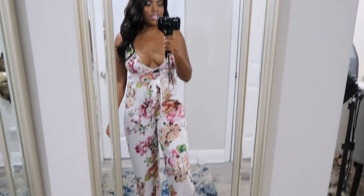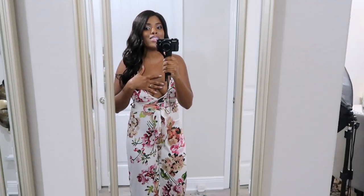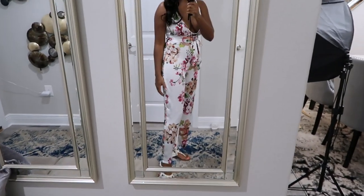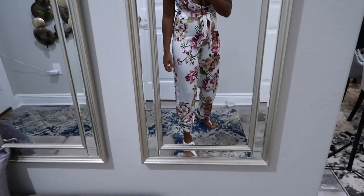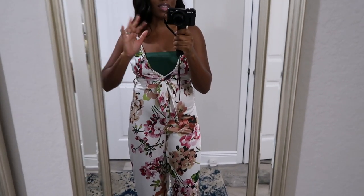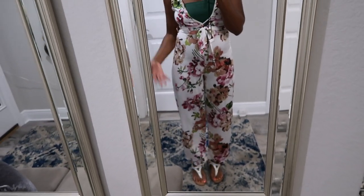I also have this second jumpsuit, and I have three issues with it: one — too much cleavage is showing; two — it's see-through and I can see my underwear; three — it's too short, hitting above the ankle. I can tie it up to fix the length issue, but the see-through issue and cleavage remain. I put a bandeau on with it and it looks so much better — now I could wear it to a family outing. Still, it's not hitting where I'd like and it is see-through, so keep that in mind. I have it paired with the same flat sandals.